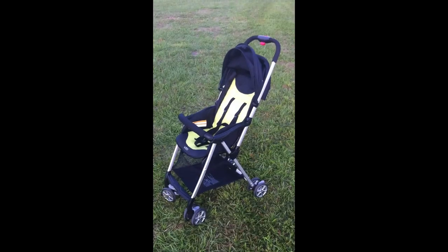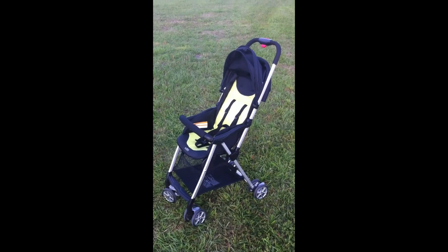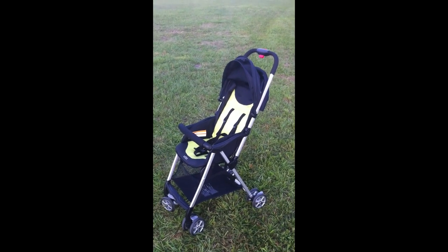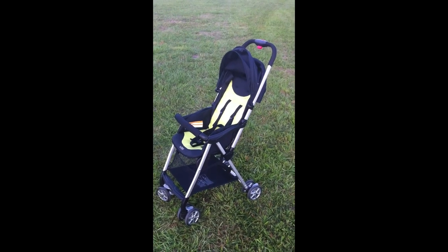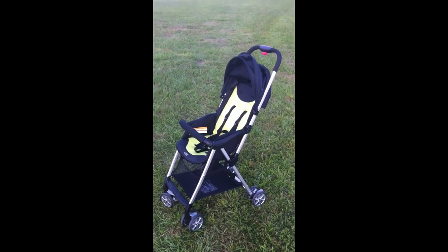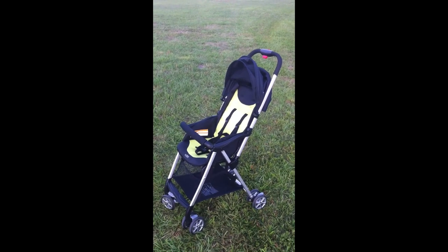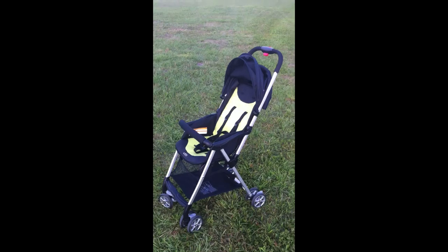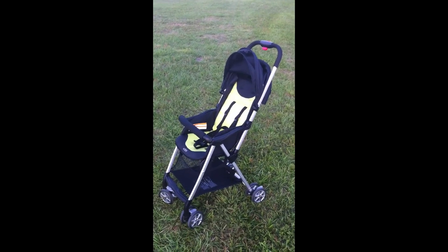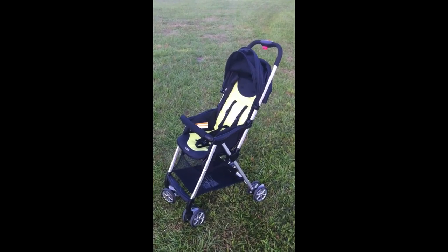But overall, I really enjoy the Urbini Hummingbird Stroller. It's available again at Walmart for the price of $99. It comes in lots of great colors and is very sleek, stylish, and modern. You can't beat the really lightweight feature — it's really awesome. So consider this stroller, take it for a test run, let me know what you think about it, and I'll see you soon.